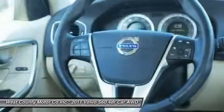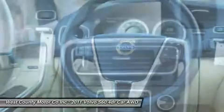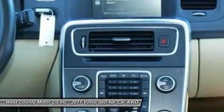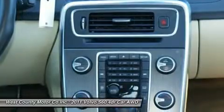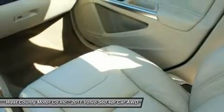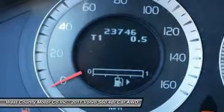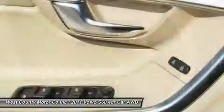The 2011 S60 continues Volvo's legendary dedication to safety with four-wheel ABS, traction and stability control, front side-mounted airbags, front and rear head airbags, active front headrests, daytime running lights, front fog driving lights, and turn-signal integrated mirrors.